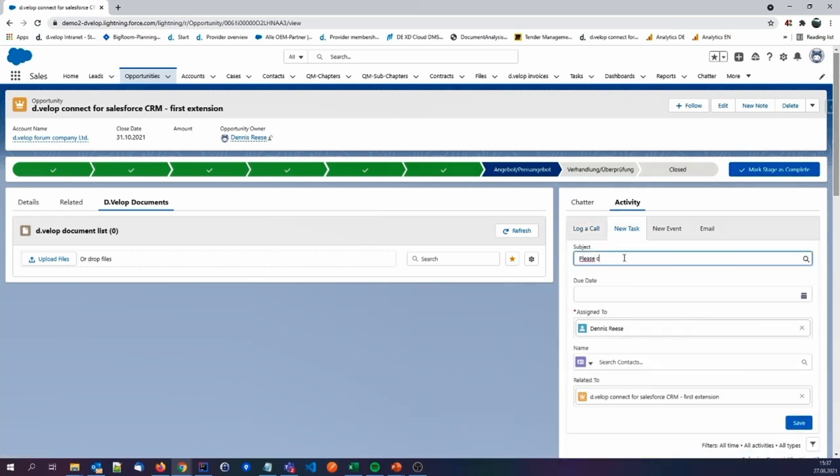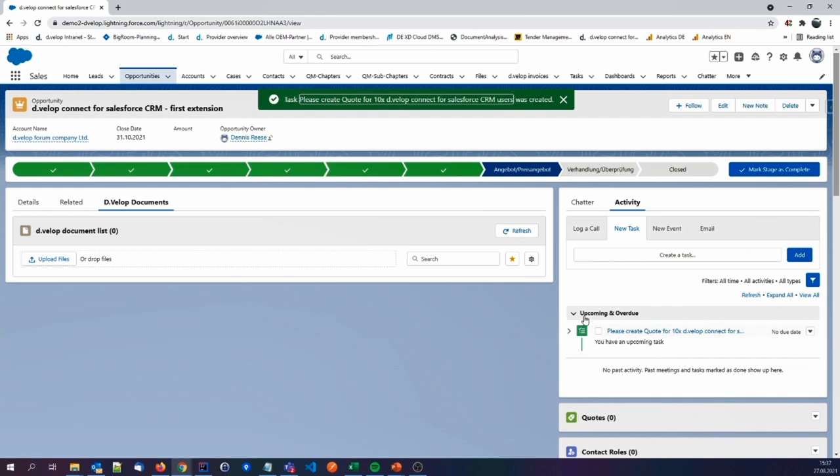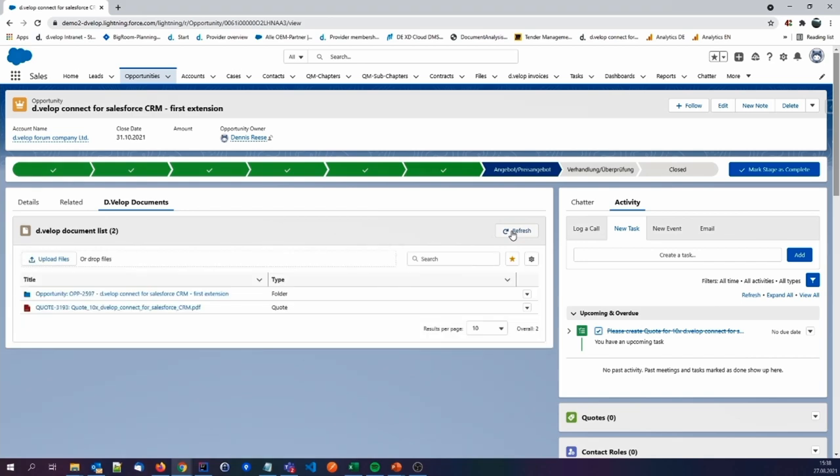Now it could be a good idea to notify the inside sales department to create a new quote for 10 more licenses. Using the Salesforce standard functionality of Salesforce tasks, I can assign the inside sales department. They will be notified and know to create a quote for this specific opportunity. There could be an ERP system in the background that creates this new quote, or someone manually creating it. It doesn't matter — if they upload it to the document management software, it will be shown here in Salesforce. When the task is closed, the sales manager will be notified that the quote is created. After clicking the refresh button, there is a new opportunity digital folder and, of course, the quote.